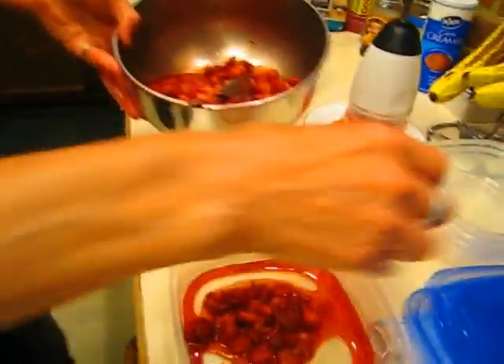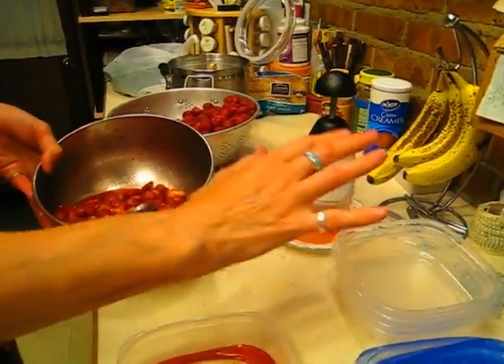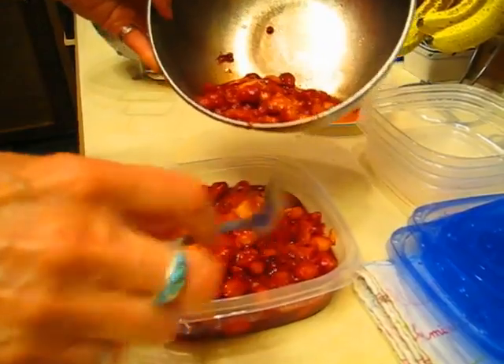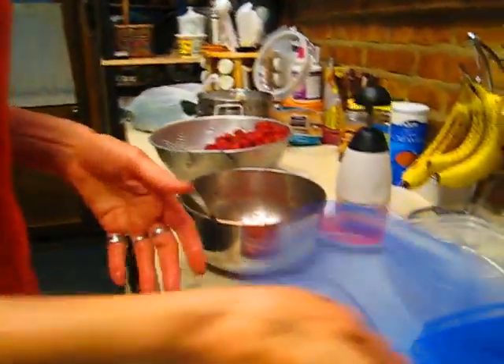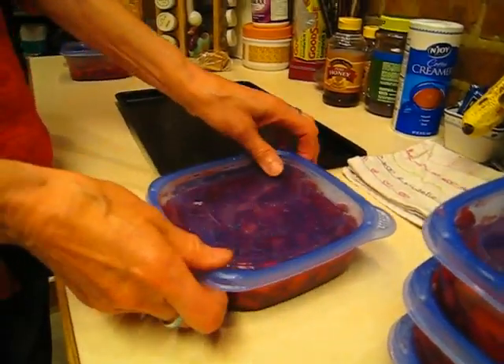Stir them up to make sure the sugar gets on everything. Sugar is a preservative — so even if you're just going to eat these raw, if you add some sugar and mush them up a little bit, it will make them last longer even in the refrigerator. Then I dump them into clean plastic containers — we got these at the dollar store. Don't fill it all the way to the top, because you have to leave room for expansion when they freeze. Put the cover on, make sure it's sealed all the way, and these go in the freezer.